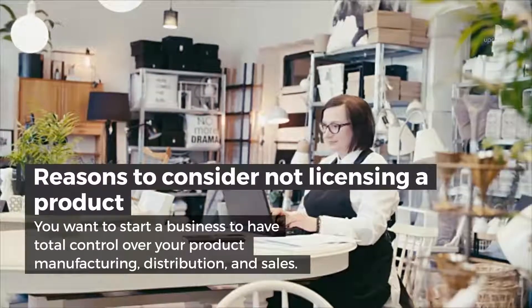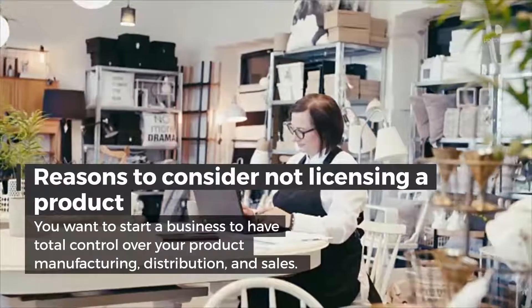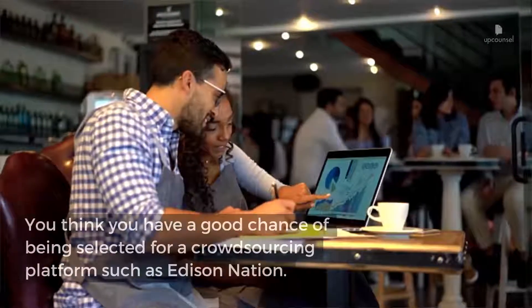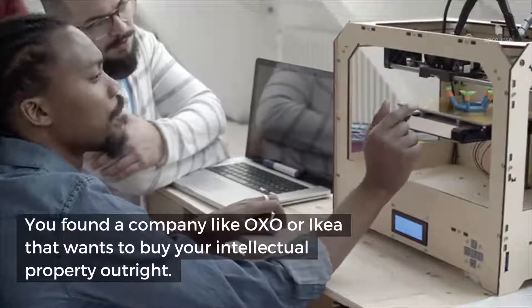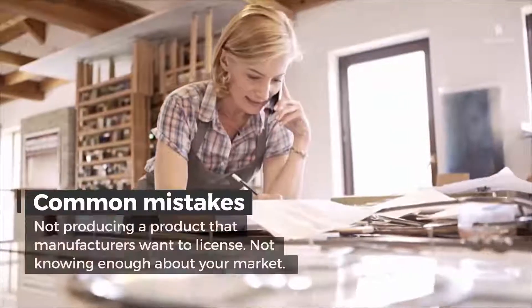Reasons to consider not licensing a product: you want to start a business to have total control over your product, manufacturing, distribution, and sales. You think you have a good chance of being selected for a crowdsourcing platform such as Edison Nation. You found a company like OXO or IKEA that wants to buy your intellectual property outright.